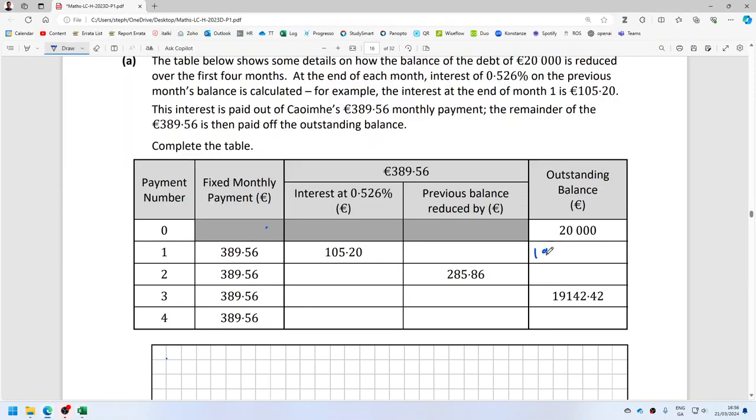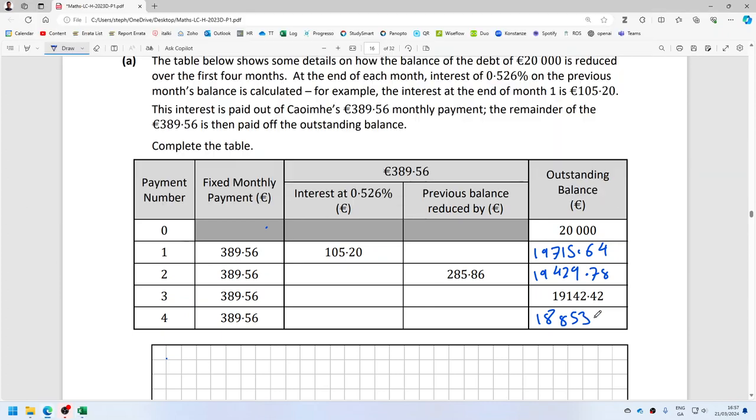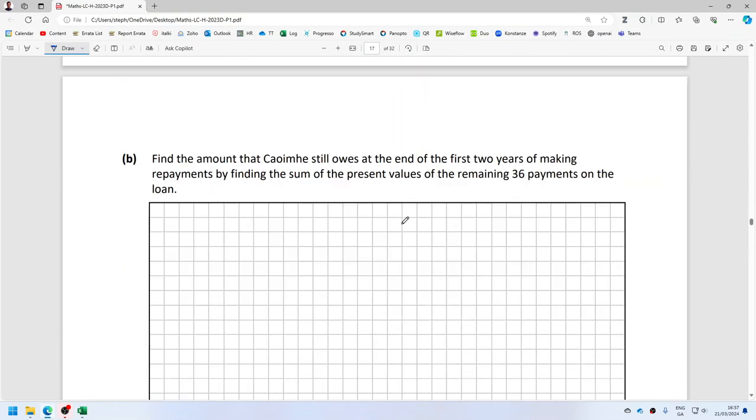20,000. 19,715.64. 19,429.78. 18,853.55. Interest values: 103.70, 102.20, 100.69. Balance reductions: 288.87, 287.36, 284.36. Okay, that is 7A done.